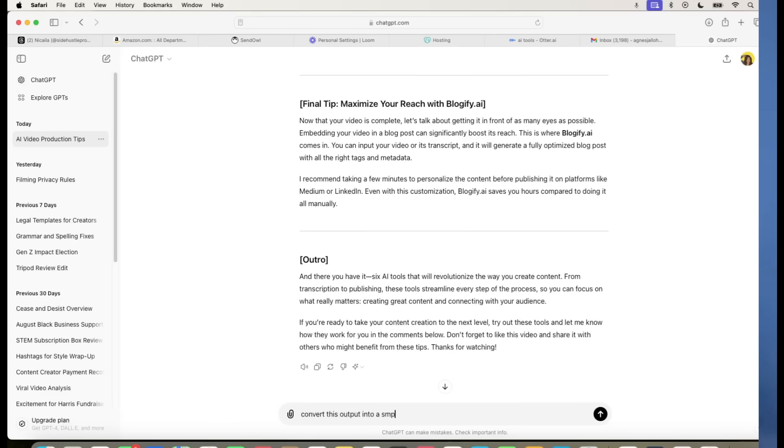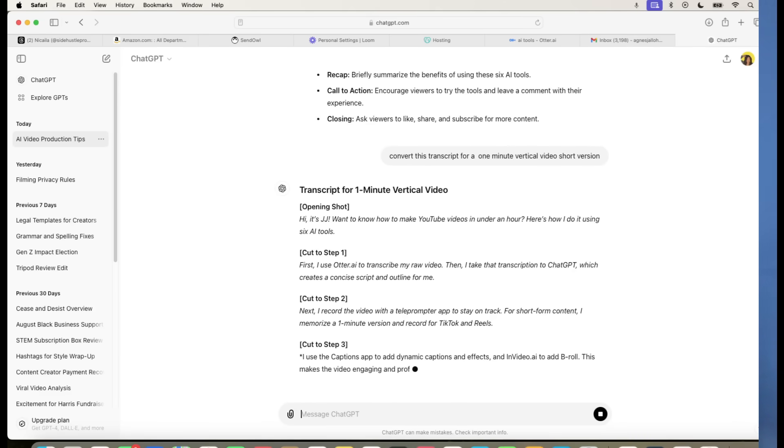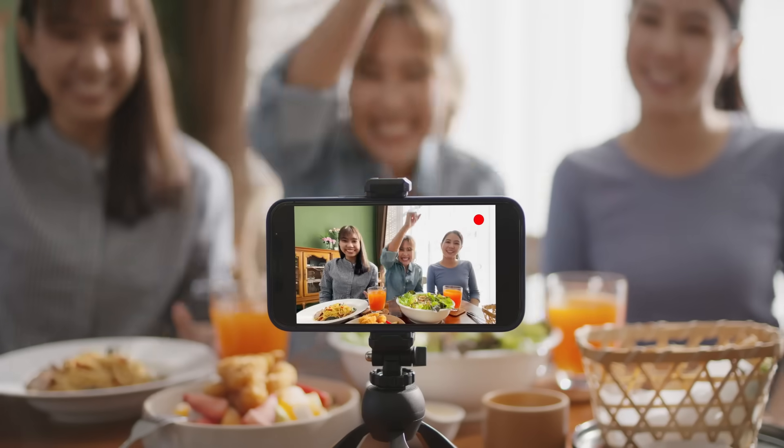The final prompt I give ChatGPT is to take that transcript and condense it down into a one-minute script for a short-form vertical video that I can use for TikTok, Shorts, or Reels. Now you might ask: if I already recorded the video, why start over? It's actually more efficient to use a fresh script from ChatGPT because it has a compelling hook, transition terms, and saves hours of tedious editing of the raw version with all the filler words.